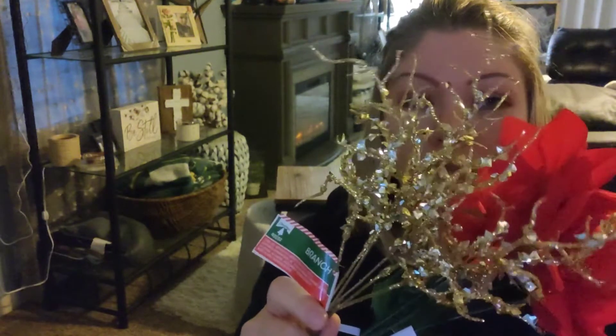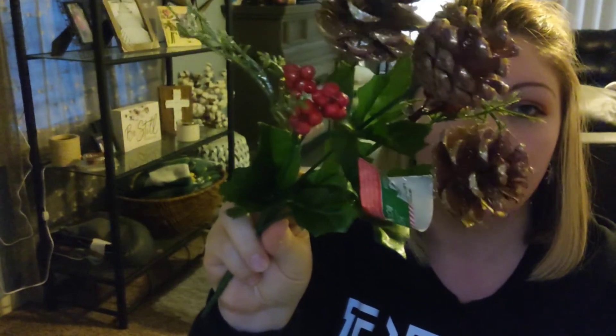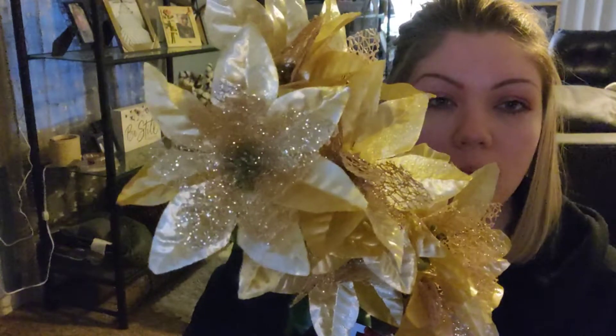I picked up some really, really pretty fake flowers and just a little decoration things. I got two of each — two golds, two reds, two of these little pine cones with the red — I can't remember what those things are called, put it in the comments — and then I picked up two of the gold shimmer sparkles.